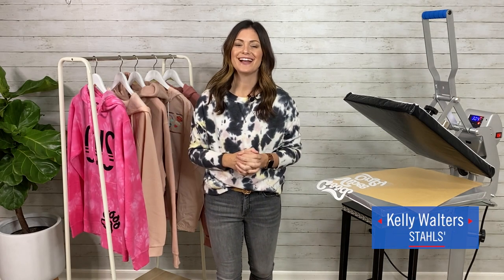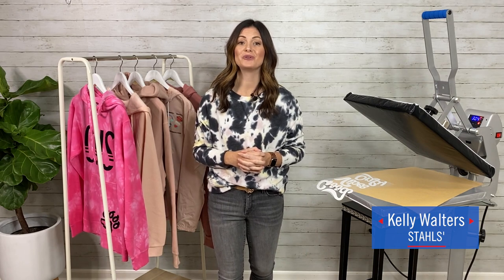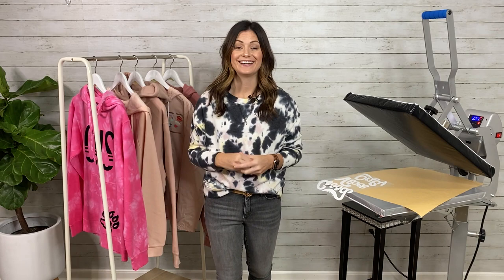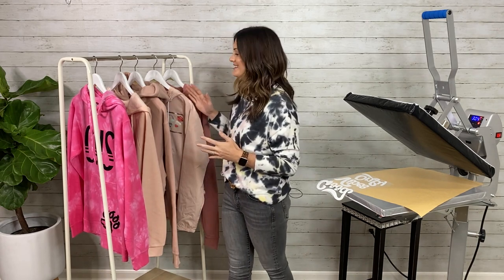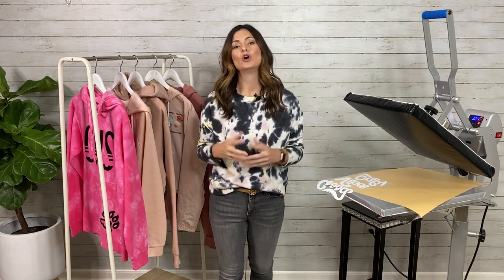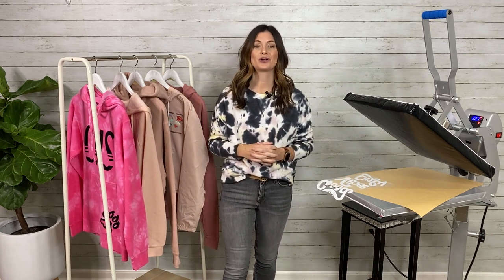Hi everyone, thanks for tuning in. I'm Kelly Walters and today we are going over one of the most heavily talked about topics in apparel right now — that is fleece, that is sweatshirts, whether it's crewnecks, whether it's zip-ups. We're going to discuss it and today we're going to go over five very popular styles right now.